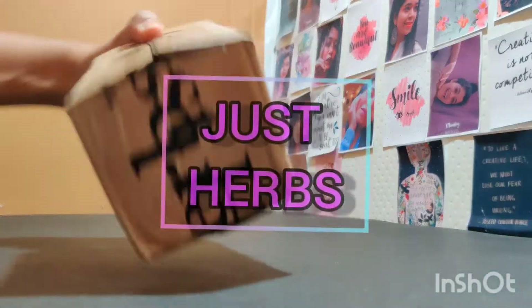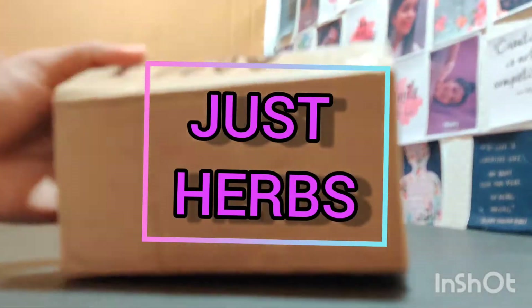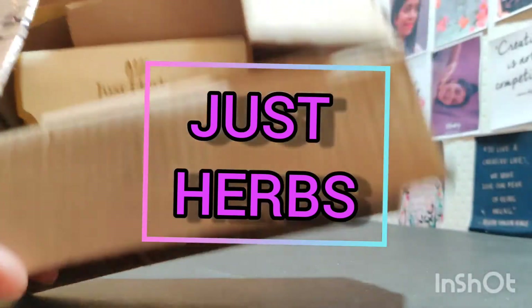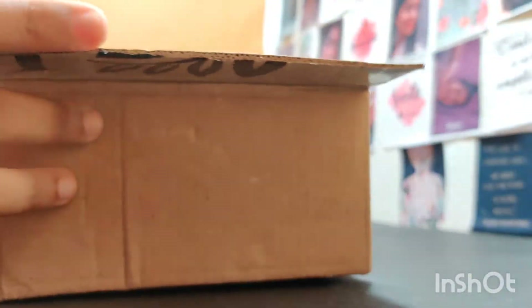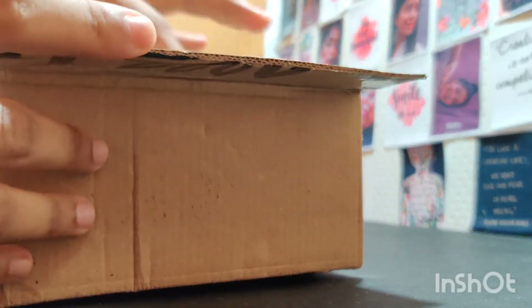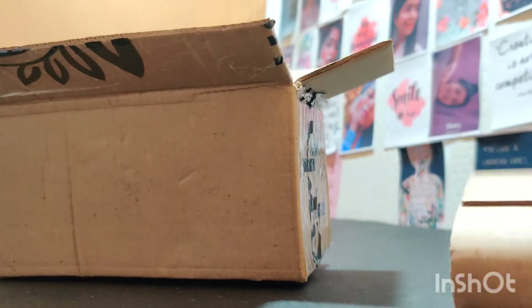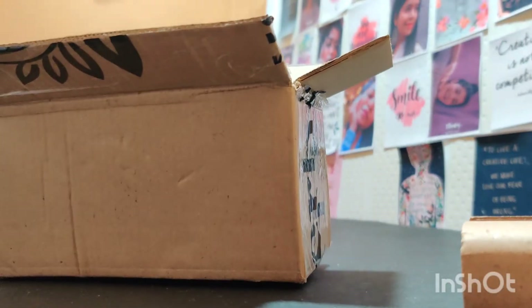Hello everyone, I hope you are doing well. Today I came up with this box which I ordered lately, and this is from Just Herbs. I ordered a package of 16 lipsticks and also a glowing mask.